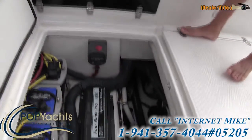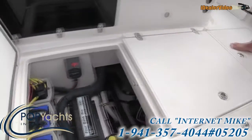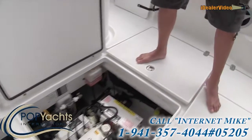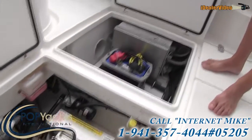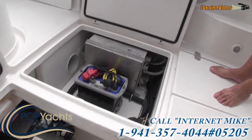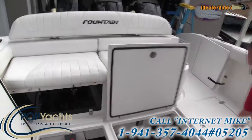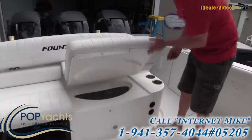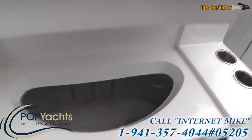Down underneath there's lots of storage, and there's a Westerbeke generator — everything looks very clean. There's also a hot water heater, very nice. The bait well is approximately 35 gallons — please don't hold us to it, but approximately 35 gallons if not larger.